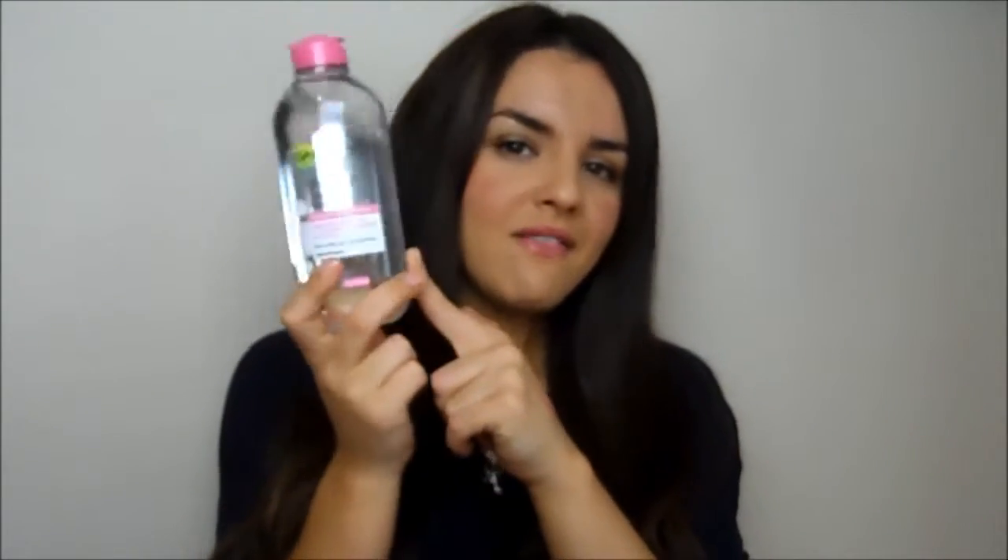Also a skincare product — the Garnier Micellar Cleansing Water. I picked this up just to try it and I love it. I really think it's taking my makeup off and you get 400ml. The packaging is very similar to Bioderma but really lovely. It doesn't leave a residue and I think I like it better than the L'Oreal version. I really recommend it — go out and buy. It's very inexpensive and you get a lot for your money.